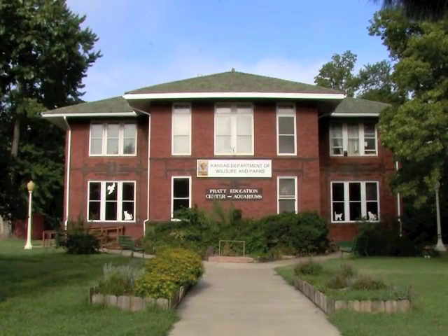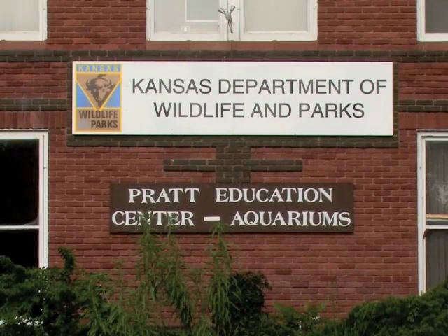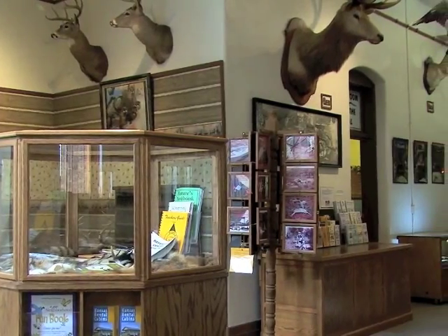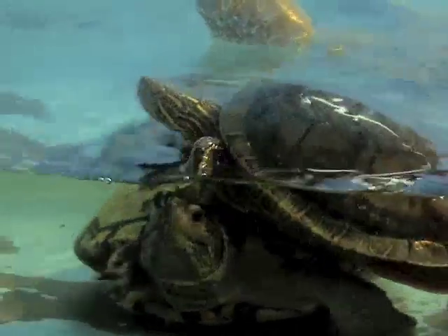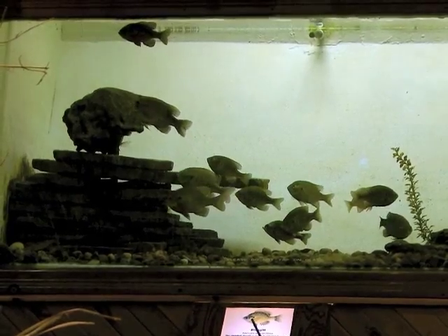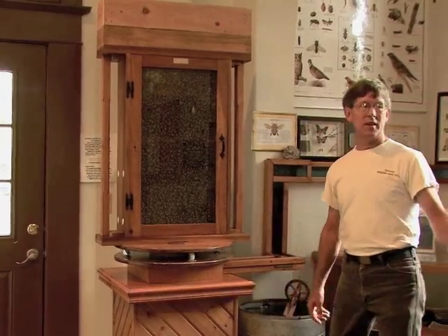The Pratt Wildlife Museum and Education Center and Aquariums is a popular stop for those visiting the Pratt Operations Office of Kansas Wildlife and Parks. The museum provides dioramas, live animal exhibits, and a wealth of natural history information about Kansas wildlife. Chris Schrak, Pratt Education Center coordinator, is a beekeeper who tends the popular indoor honeybee display at the museum.